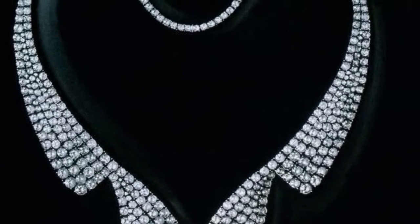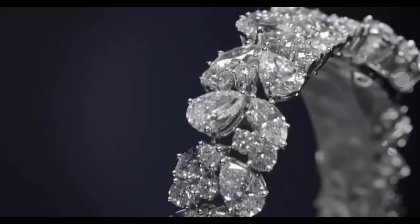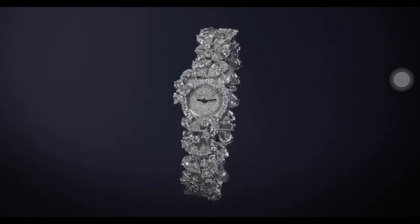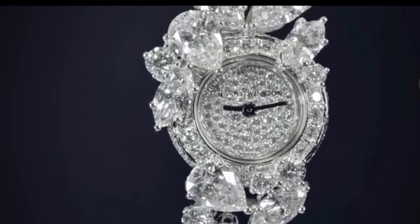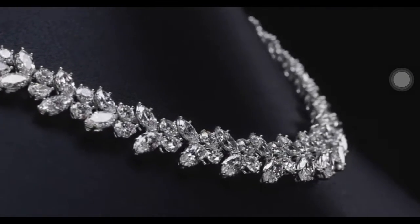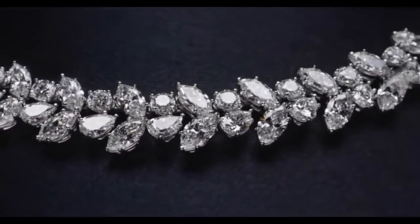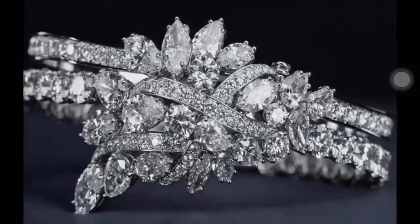Also included in the collection is this beautiful cluster timepiece. Mr. Winston felt strongly that the natural beauty of a diamond should stand at the forefront of all Winston design. Inspired by the beauty of a holly wreath glistening with snow, Mr. Winston recognized the potential of grouping fancy cuts of diamonds to create sculptural three-dimensional designs. The iconic diamond Winston cluster wreath necklace pays tribute to Mr. Winston's creative inspiration, with pear-shaped, marquise, and 39 round brilliant diamonds.